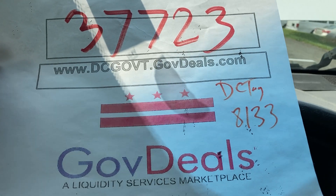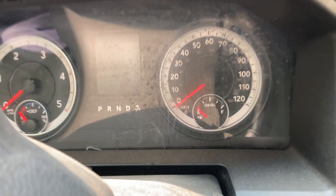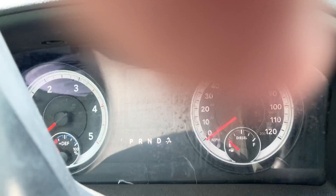Lot 37723. This is a tow truck and our jump box may not be strong enough to jump it. We do at least get power to the dash for miles.